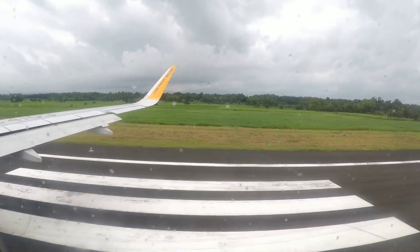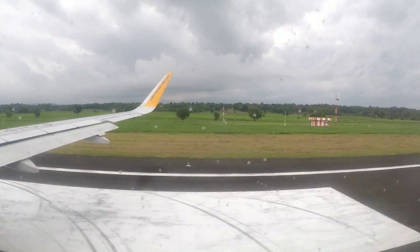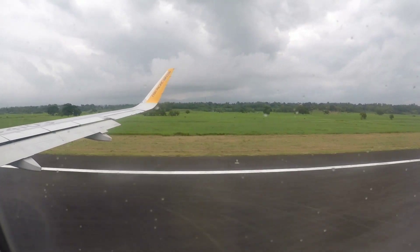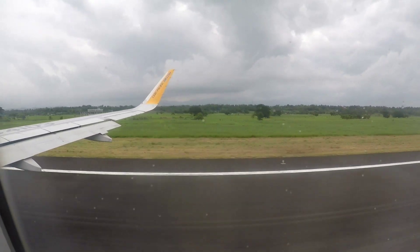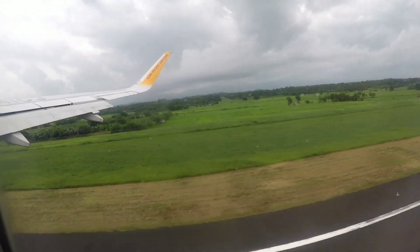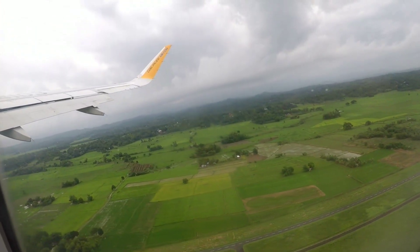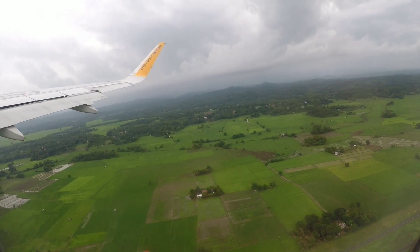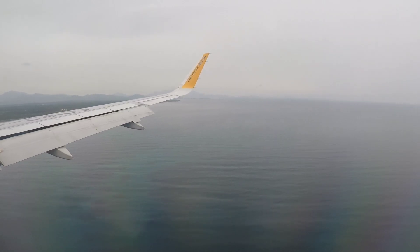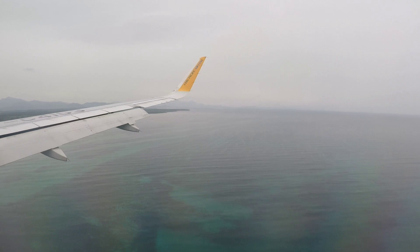Okay, here we go. Leaving Iloilo now. Take off time. And now we're coming in to land at Puerto Princesa.